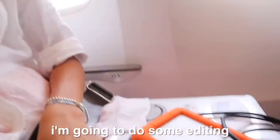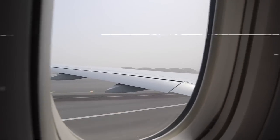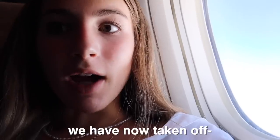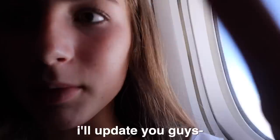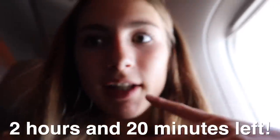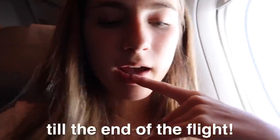We're on the plane now and I'm going to do some editing. We've taken off and it's been about an hour — the flight is 6 hours and 15 minutes so we still have about five hours to go. Now we have two hours and 20 minutes left. The plane is going quite quickly. I'm doing more editing and I'll probably keep doing that until we land.